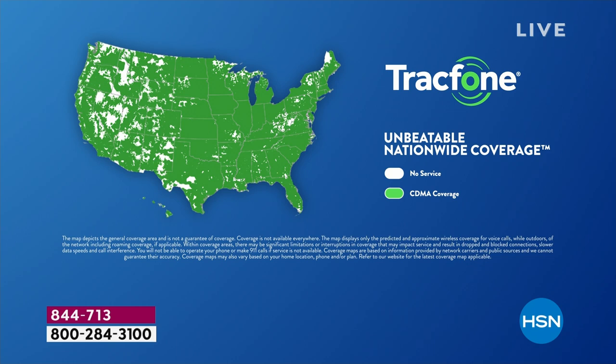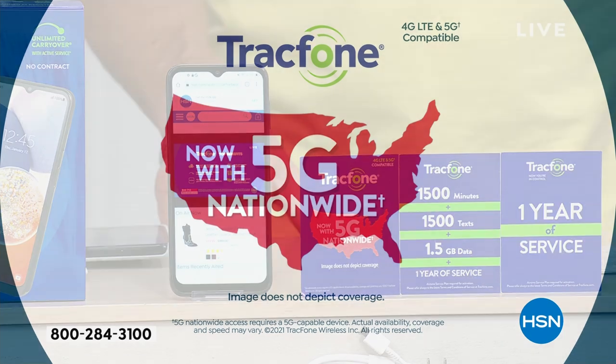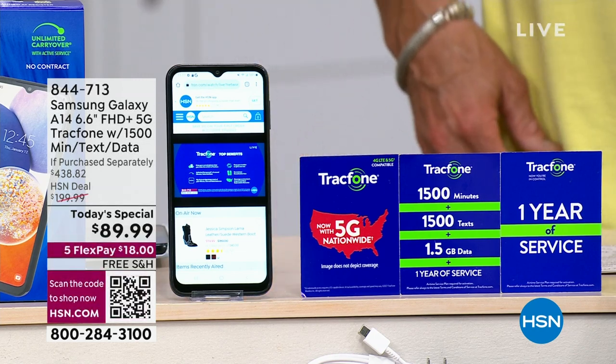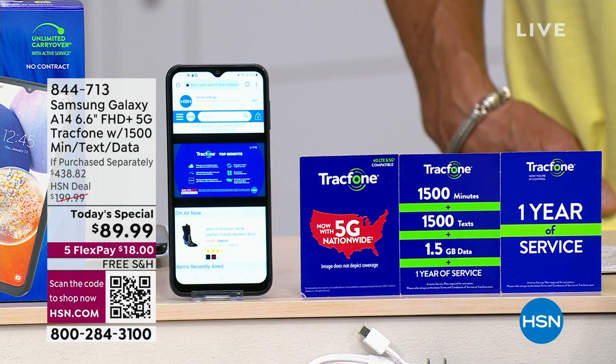If there isn't 5G in your area, it's going to be the 4G LTE — so you always still have service. Just know that 5G is more than 10 times faster. As it comes to your area, if it's already in your neighborhood, it's already going to be that fast. This is something that makes this phone really a keeper for a very, very long time — making it future-proof.